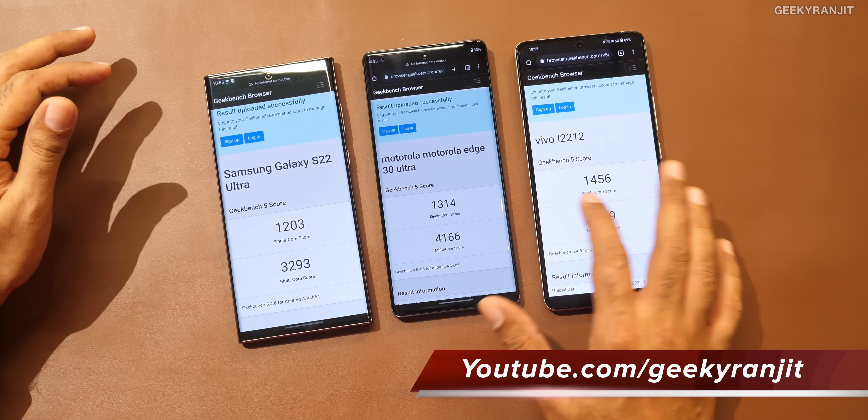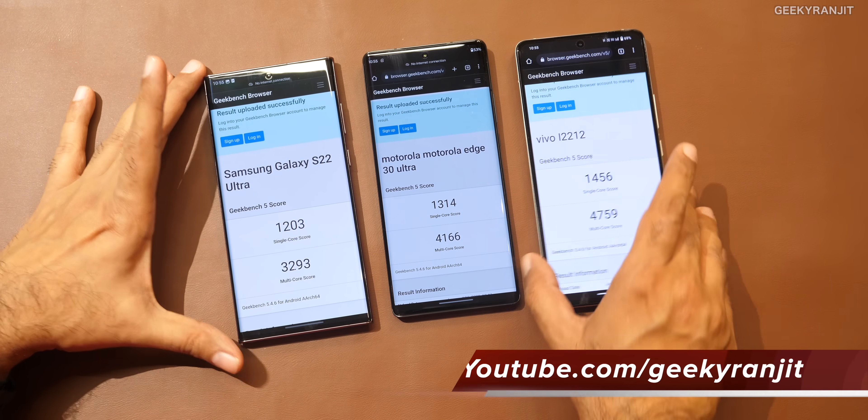I was surprised — the Snapdragon 8 Gen 2 got almost 130 to 140 points more in single core. So definitely the Snapdragon 8 Gen 2 is considerably faster, even compared to the Snapdragon 8 Plus Gen 1, which I feel was one of the best processors Qualcomm produced last year.